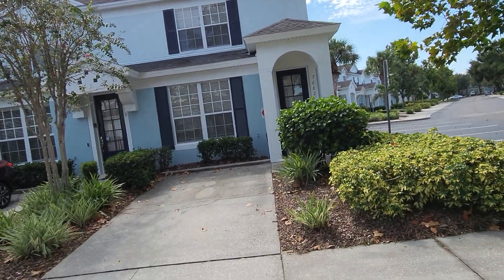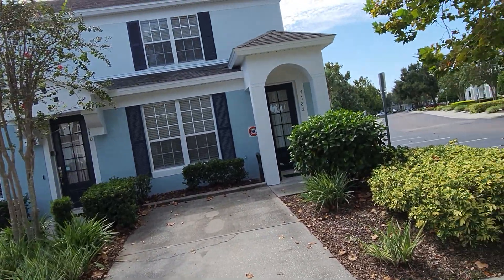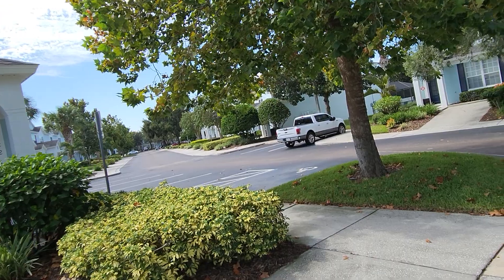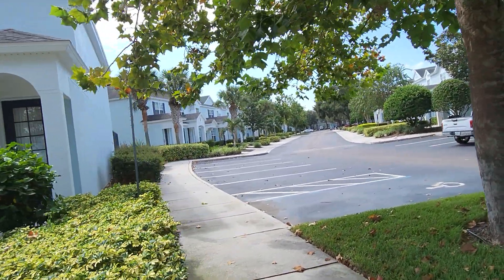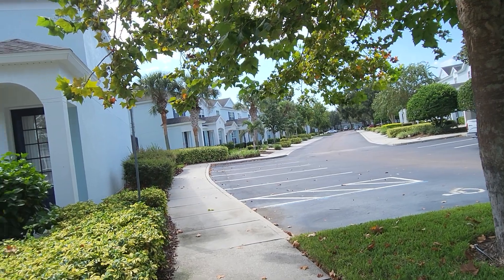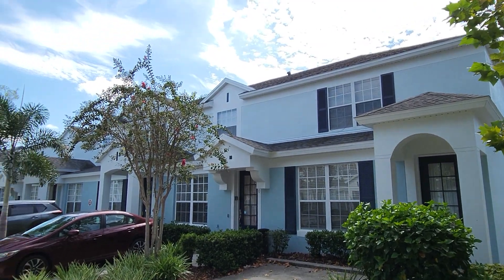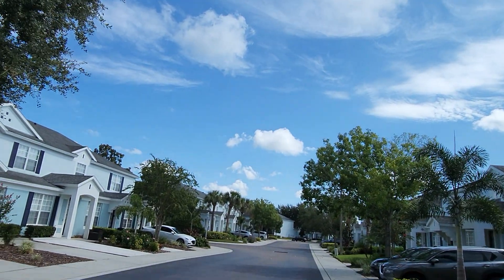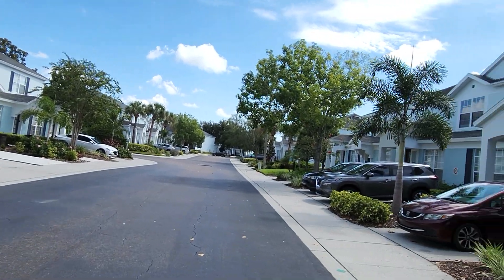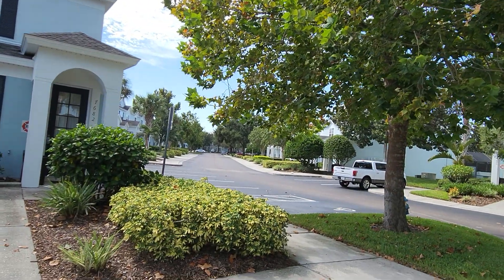There's our townhome — it's an end unit. We have one parking space in the front and lots of guest parking directly adjacent to the unit. The beautiful sky and sunshine are included with the price. Let's go take a look inside.